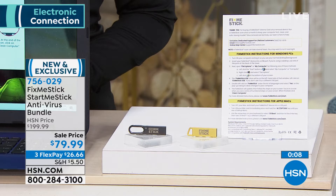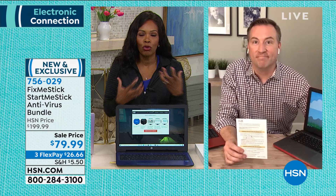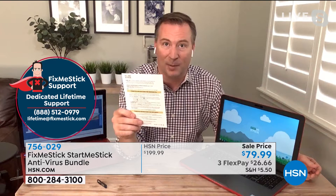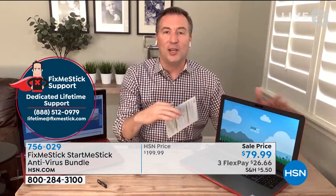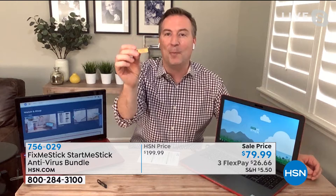This bundle at HSN should be $200 and normally is, but we have a sale price — we took $120 off and we've got flex pay. Unless you have that deep layer of protection that the FixMeStick provides, you essentially have somebody watching over your shoulder as you type in your credit card or your social. Not only is it good for a lifetime, but you also get a lifetime of tech support — exclusive to HSN customers. You get a dedicated phone number: one side for FixMeStick, the other for StartMeStick. After this, the FixMeStick bundle is $59 per computer per year.